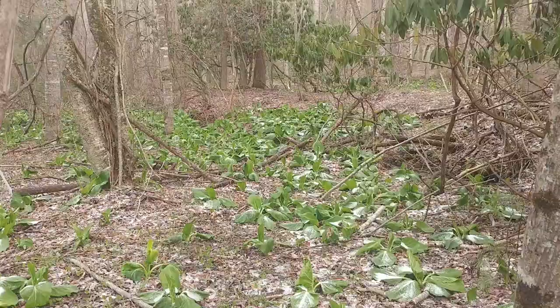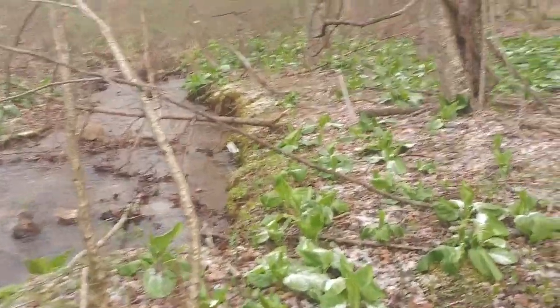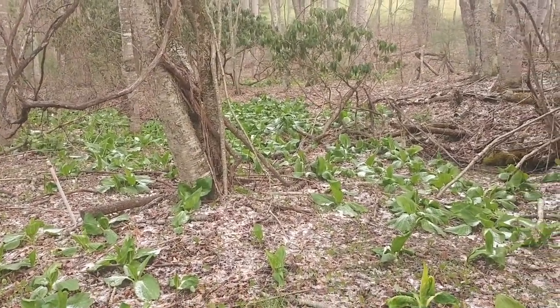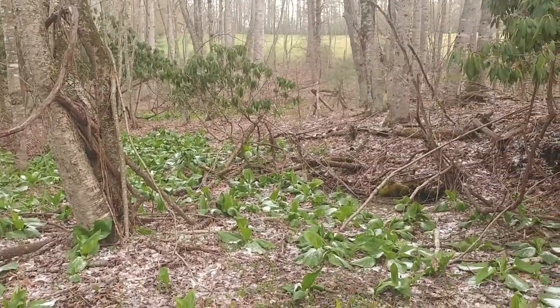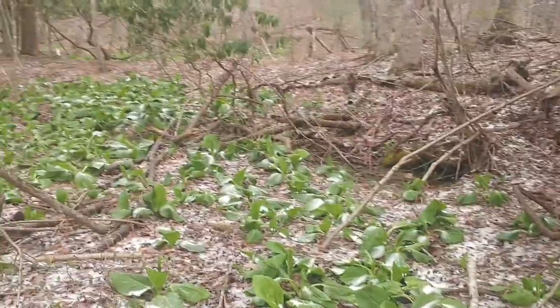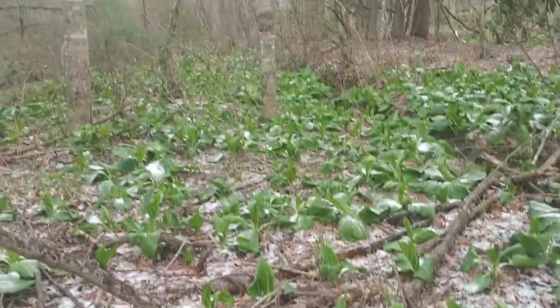I'm down here by this creek in this low hollow where the soil is very, very wet and damp. You can see that this is the perfect habitat for skunk cabbage. It's April 15th, we had a late spring snow, it's about 31 degrees out this morning. Some of these plants are laid back down under the snow, but you can see how dense it grows and how big these leaves are.